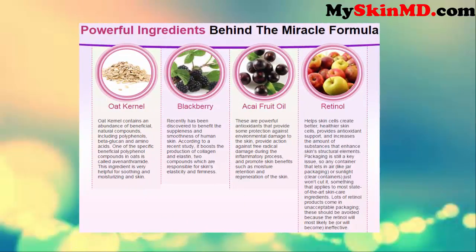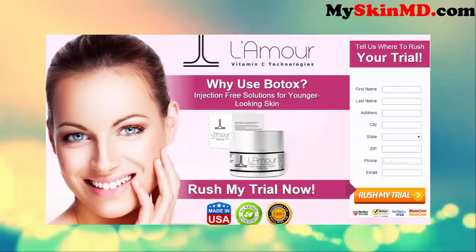Powerful ingredients behind the miracle formula: oat kernel, blackberry, a key fruit oil, retinol, and vitamin C technologies.